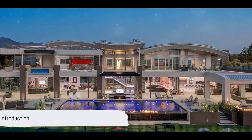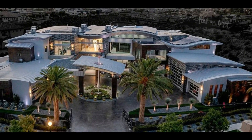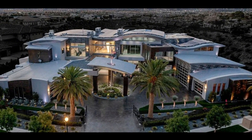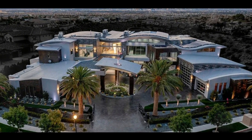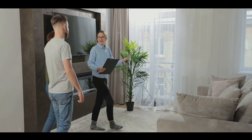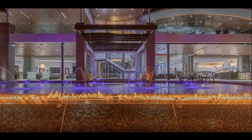Welcome back to our channel, folks. Today, I've got something truly special for you. This property isn't currently on the market, but we couldn't resist the opportunity to take you on a virtual tour through this breathtaking estate. Joining us today is our real estate expert, Sarah, who will guide us through every corner of this dream home. Let's dive into this extraordinary property.